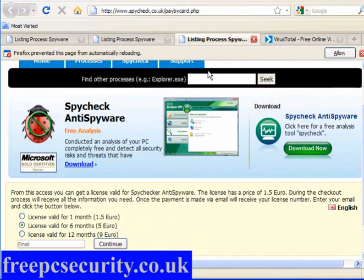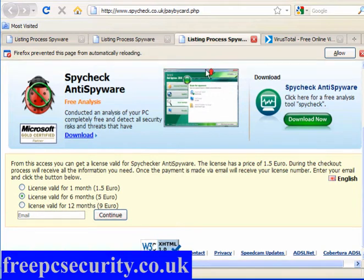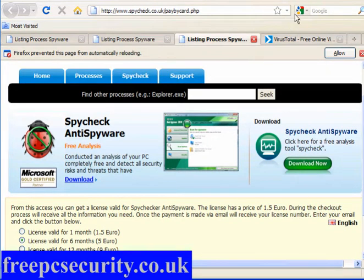You can however purchase this program, and it's cheap: 1.5 euros for one month, 6 months is 5 euros, and a 12-month licence is 9 euros. In dollars, that's around 2 dollars for one month, around 6 dollars for 6 months, and around 11 dollars for 12 months. So not expensive — but it's not good either.